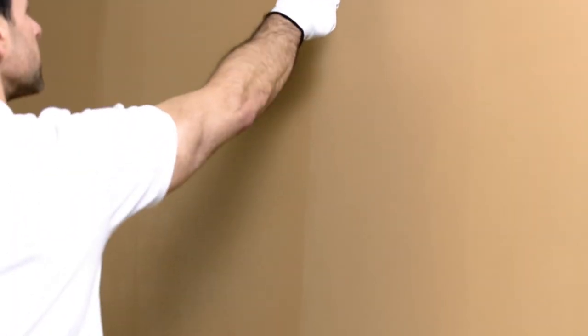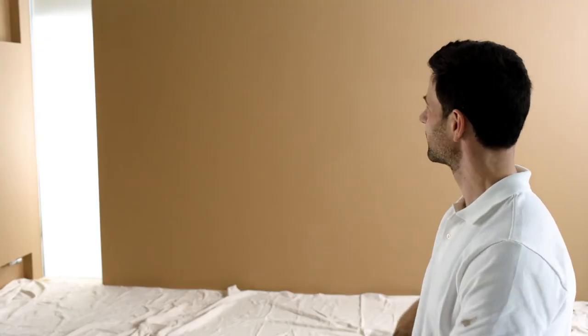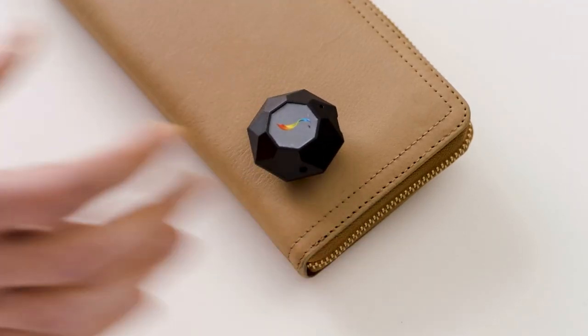So you get an exact color match, a happy client, and that feeling of a job well done. Making the right color choice just got easier.